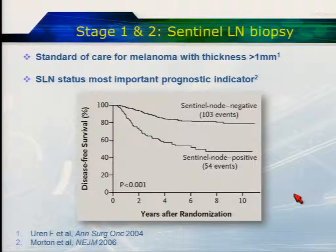Sentinel node lymphoscintigraphy has become the standard of care for patients with melanomas over one millimetre. This is based on a large trial published in the New England Journal back in 2006, showing that if you are sentinel lymph node positive, your disease-free survival was substantially worse than if your sentinel lymph node was negative. So it's a major prognostic factor.